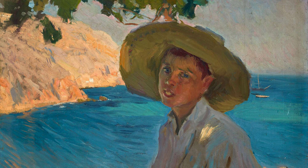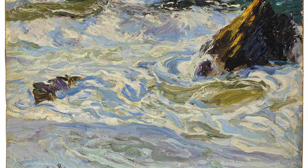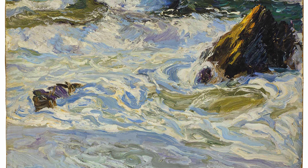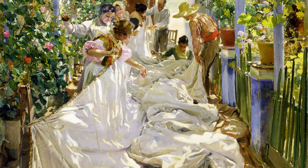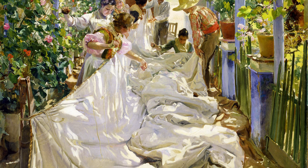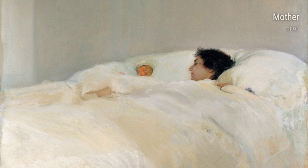Sarola's love for the beach and seaside came through in many of his works. He enjoyed capturing the movement and power of the sea, like in his painting Waves. Another painting that showcases his talent for depicting everyday life is Mending the Sail, which depicts fishermen repairing their nets. These works show Sarola's connection to the working class and his admiration for their hard work and dedication.